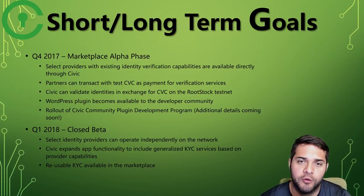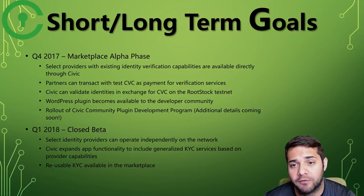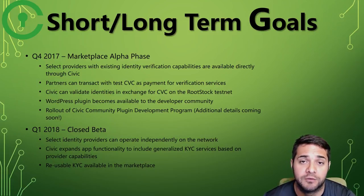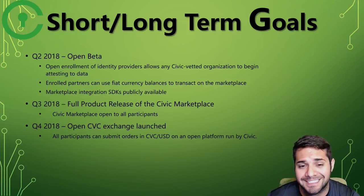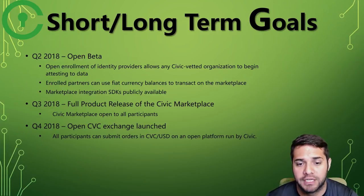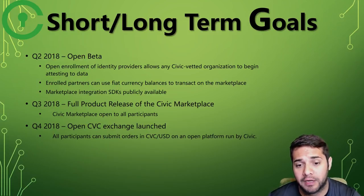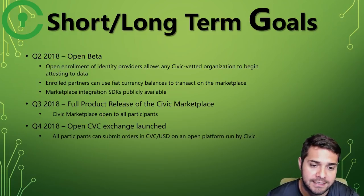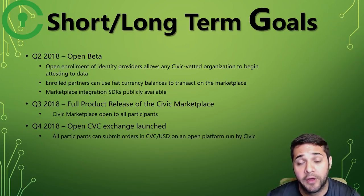For short/long-term goals: Q4 2017 is their alpha phase — select providers will have the Civic platform ready for use, partners can transact with the CVC token as payment for verification services, validate identities in exchange for tokens, plugins for the developer community, and rollout of the Civic development program. Q1 2018 is closed beta — select identities can operate independently on the network and Civic expands app functionality to include KYC services, plus reusable KYC in the marketplace. Q2 2018 is open beta — open enrollment of identity providers, fiat currency support on the marketplace, and the marketplace SDK becomes publicly available. Q3 2018 is the full product release of the Civic marketplace. Q4 2018 opens the Civic exchange, where all participants can submit CVC to USD orders on the open platform.